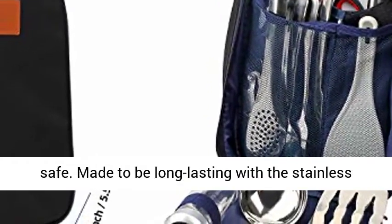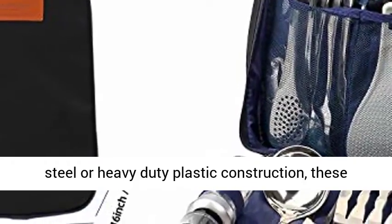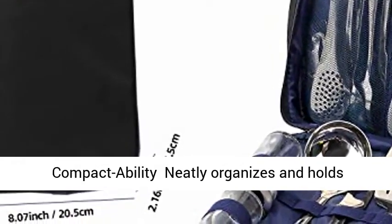Safe and high-quality — crafted with food-grade stainless steel or PP material, this cookware set is non-toxic, BPA-free and detergent-safe. Made to be long-lasting with stainless steel or heavy-duty plastic construction, these cooking tools are capable of withstanding long-term use without rust or deformation.